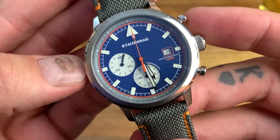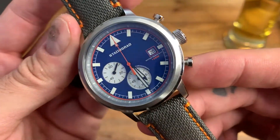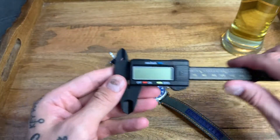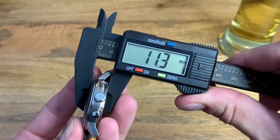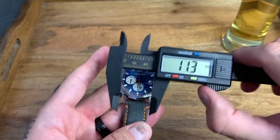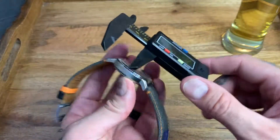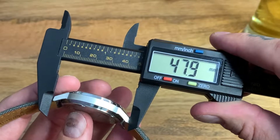The case width is 42 millimeters with a water resistance of 10 ATMs — 100 meters, 330 feet. Bringing in my calipers: case thickness is 11.3 millimeters, band width is 20 millimeters, and lug-to-lug is approximately 47.9 millimeters.